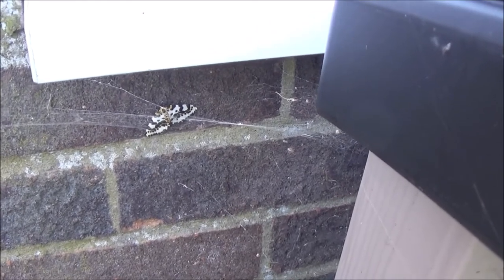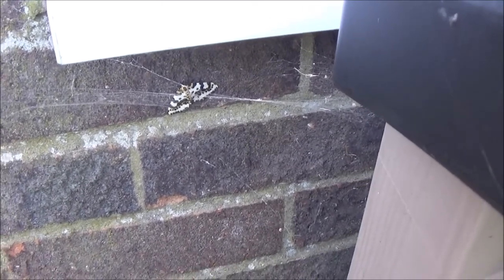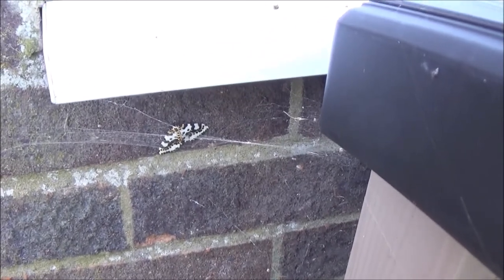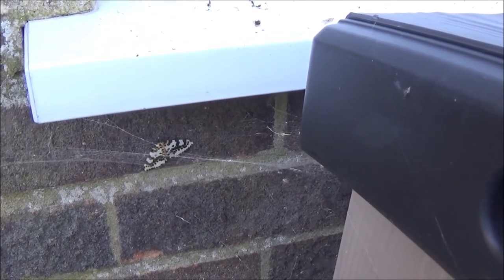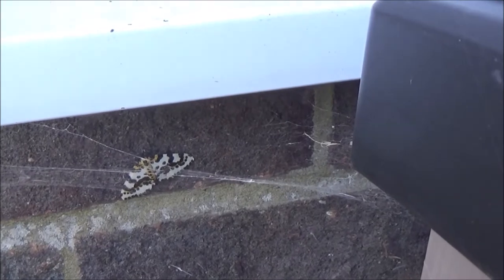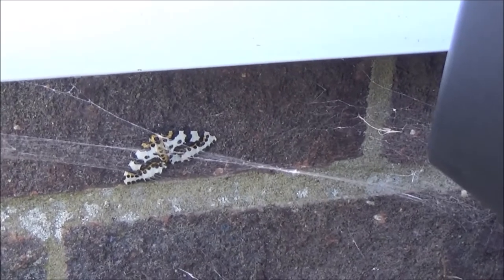I thought you might be interested in this moth on the back wall of this house. I looked it up — it's called the Magpie. Its caterpillars feed on gooseberry and currant bushes, so you might not want this in your garden. I'll close up and film it because it has interesting colours.